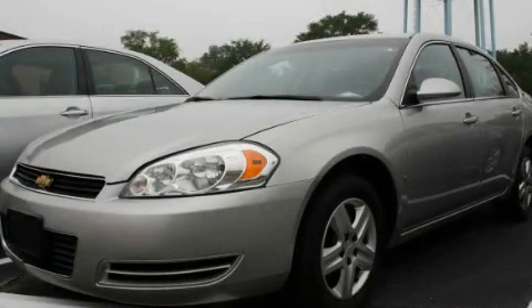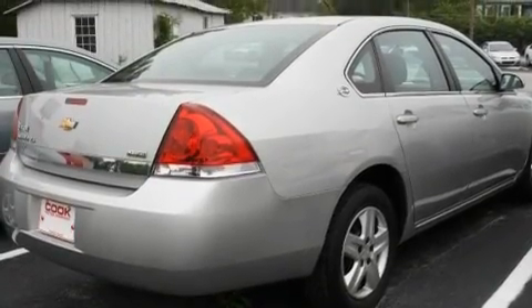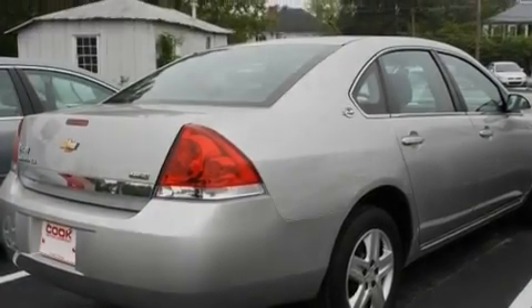This is a certified pre-owned 2008 Chevrolet Impala. It has a 3.5-liter six-cylinder engine and a four-speed automatic transmission.